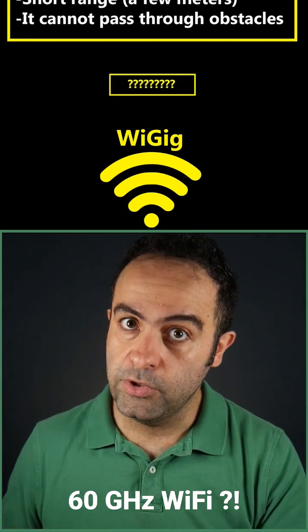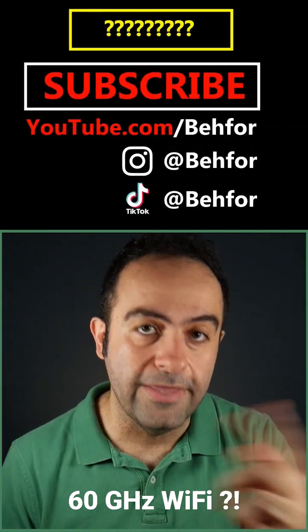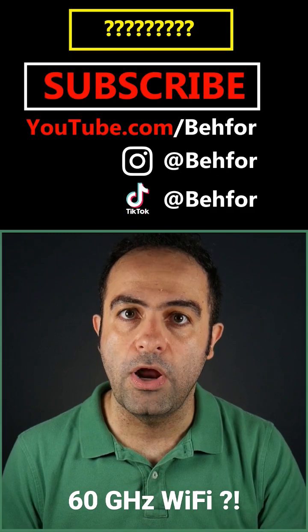Luckily, there's recently been an improved version of it, which we're going to talk about in the next video. So make sure you subscribe for that.